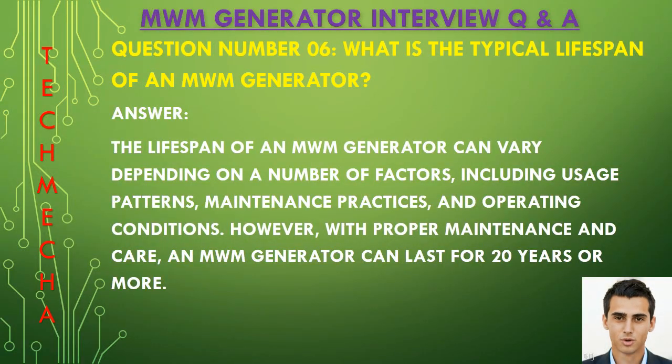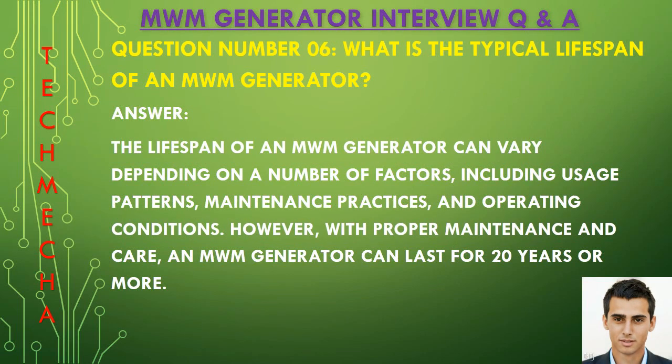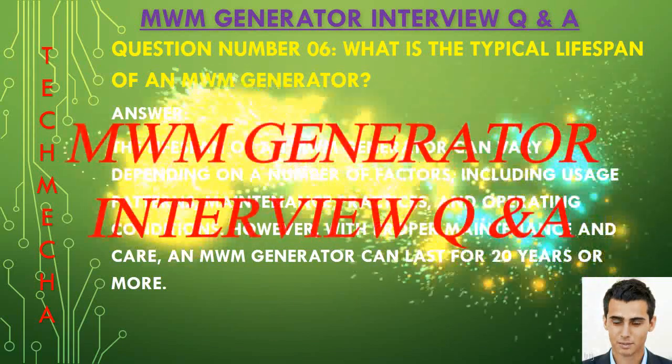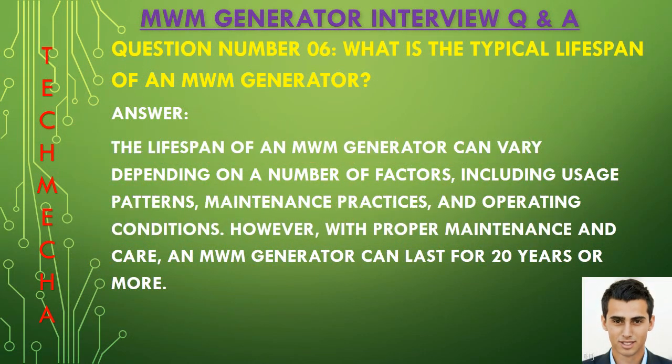Question number six: What is the typical lifespan of an MWM generator? The lifespan of an MWM generator can vary depending on a number of factors, including usage patterns, maintenance practices, and operating conditions. However, with proper maintenance and care, an MWM generator can last for 20 years or more.